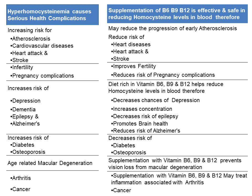Vitamins B6, B9 and B12 play an important role in regulating homocysteine levels. Supplementation of vitamin B6, B9 and B12 is effective and safe in reducing homocysteine levels in the blood, and may reduce the progression of early atherosclerosis, reduce risk of heart diseases, heart attack and stroke, improve fertility, and reduce risk of pregnancy complications. A diet rich in vitamins B6, B9 and B12 helps reduce homocysteine levels, decreasing chances of depression, increasing concentration, reducing risk of epilepsy, promoting brain health, reducing risk of Alzheimer's, and decreasing risk of diabetes or osteoporosis. Supplementation also prevents vision loss from macular degeneration and may treat inflammation associated with arthritis and cancer.